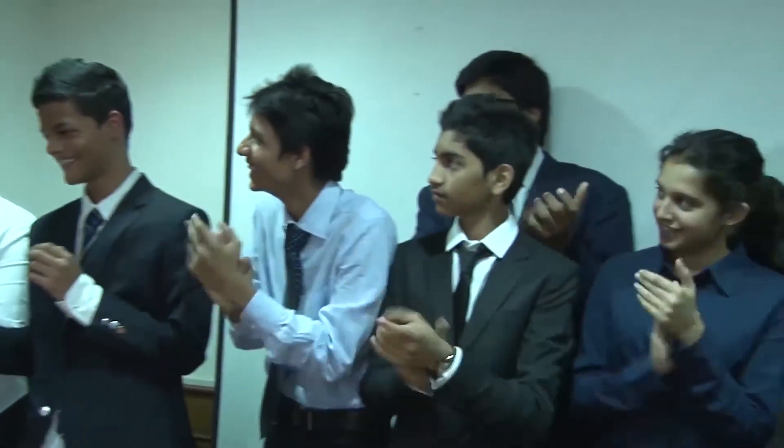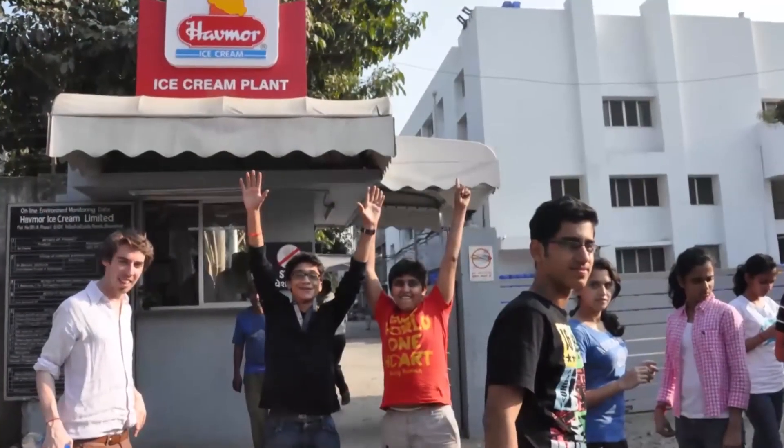15-year-olds were able to come up with an ice cream for the city's best ice cream brand, which is something that even adults can't do, and we're feeling very, very proud.